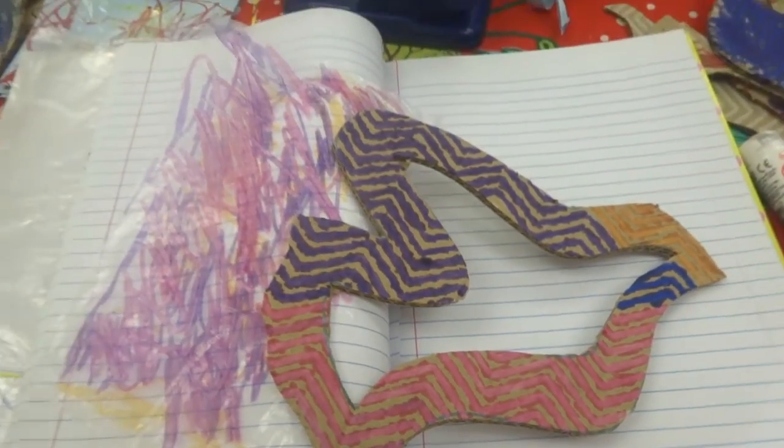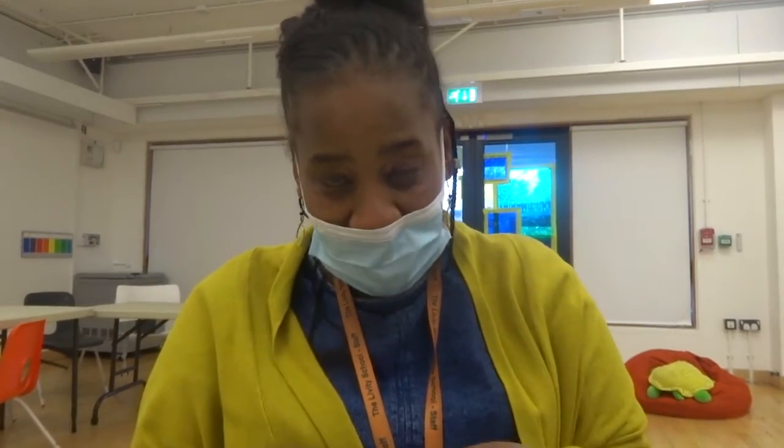They enjoyed the activities, and obviously with support from the adults, children are going to need differentiating elements of support, but they were all able to engage and we've got a box full of beautiful artwork that we're going to display in our school.